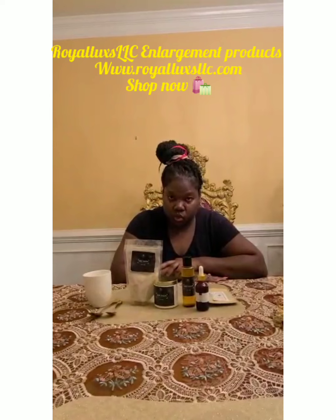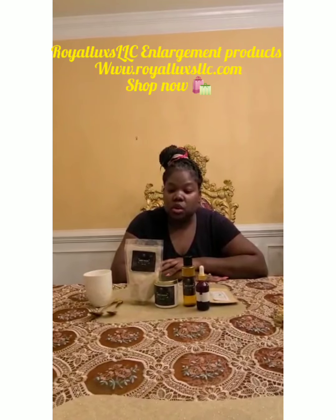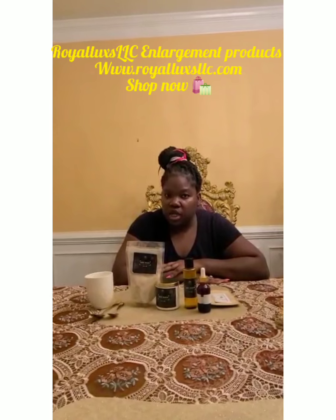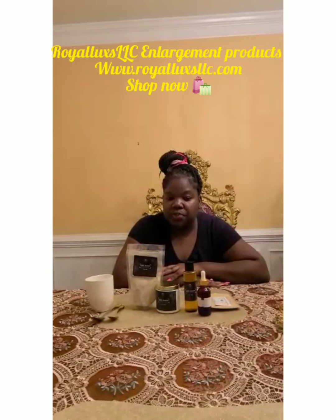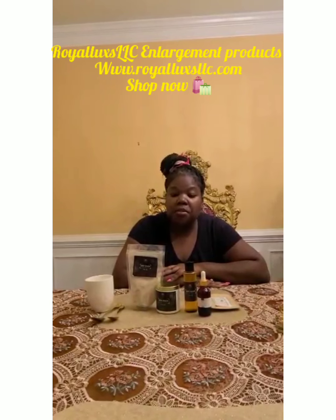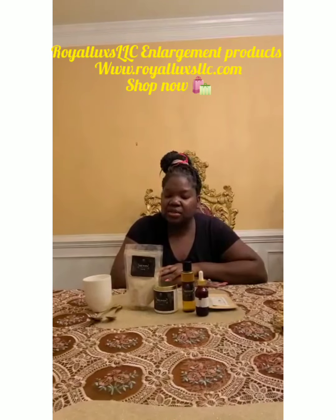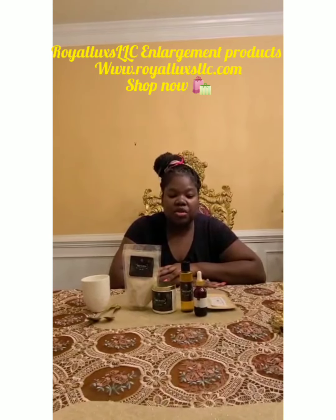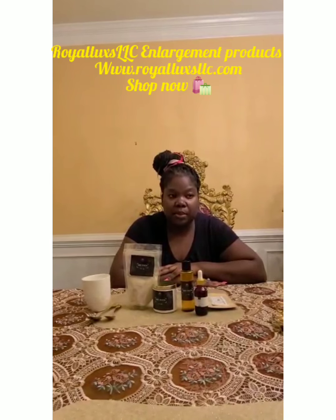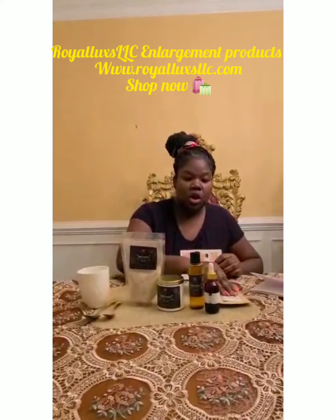So first thing first is before pictures, measurements, and weight. Now we got that out of the way. The next thing you're going to do is open your product with your directions that you receive — it's a paper direction. It will soon change because we just launched this, so pretty soon it's going to be a little flyer card. But for now you're going to receive a paper. This is your package — you're going to receive all your products.